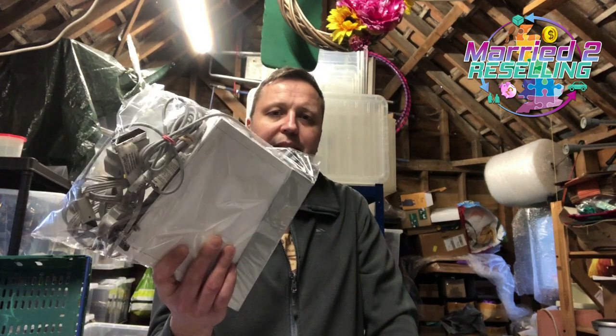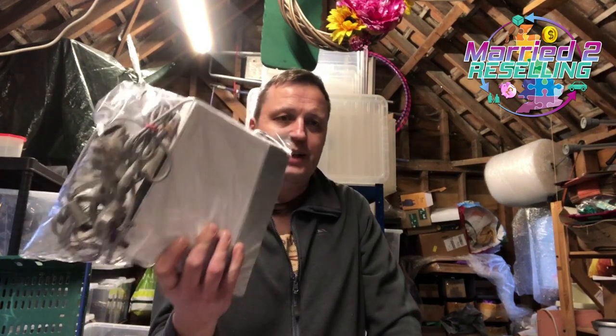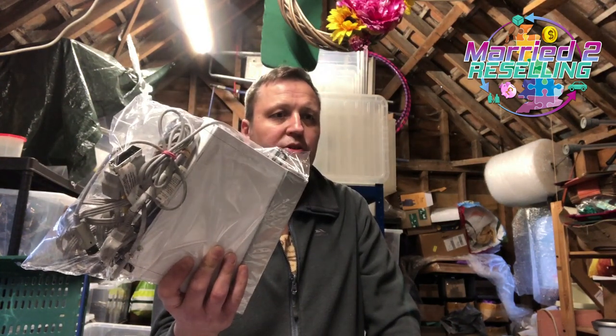We bought a load of Wii accessories a while ago, and this little pile was kicking around under my desk because the unit wasn't putting colour on the screen properly. Declared all of that, put it on a 99p auction, and it sold for £3.70 plus post.